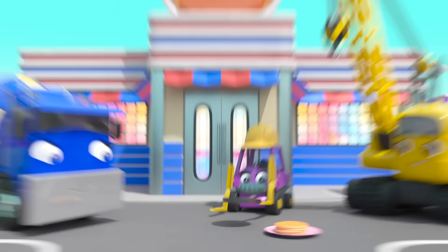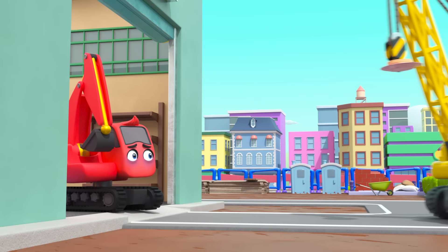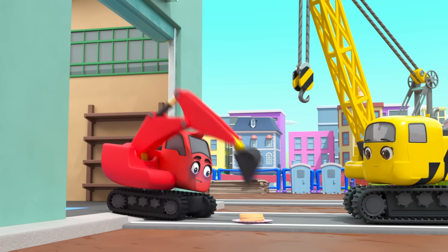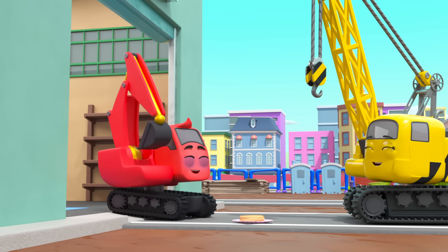In no time at all, there — the pancake shack is finished. Aww. Daisy has brought some pancakes to Diggly to make him feel better. What a good friend. Mmm. Delicious.